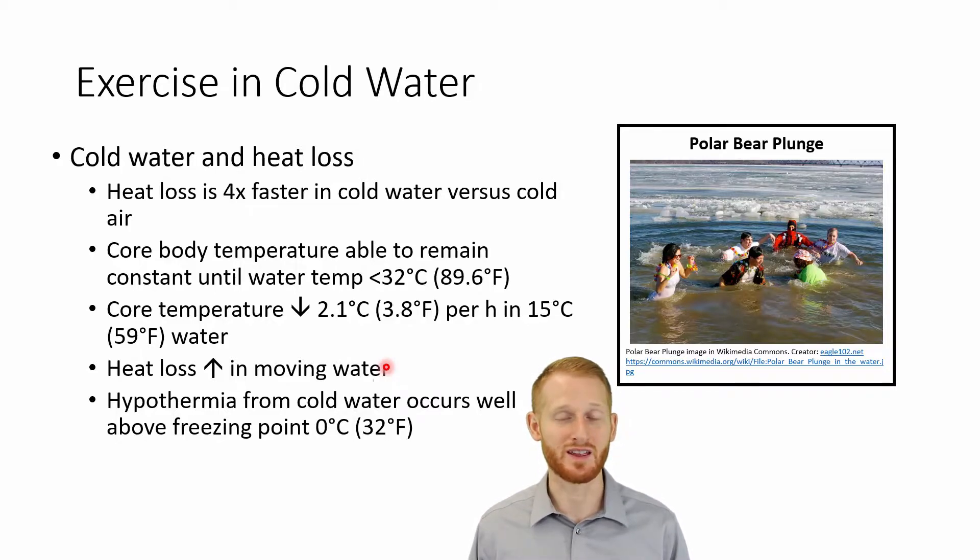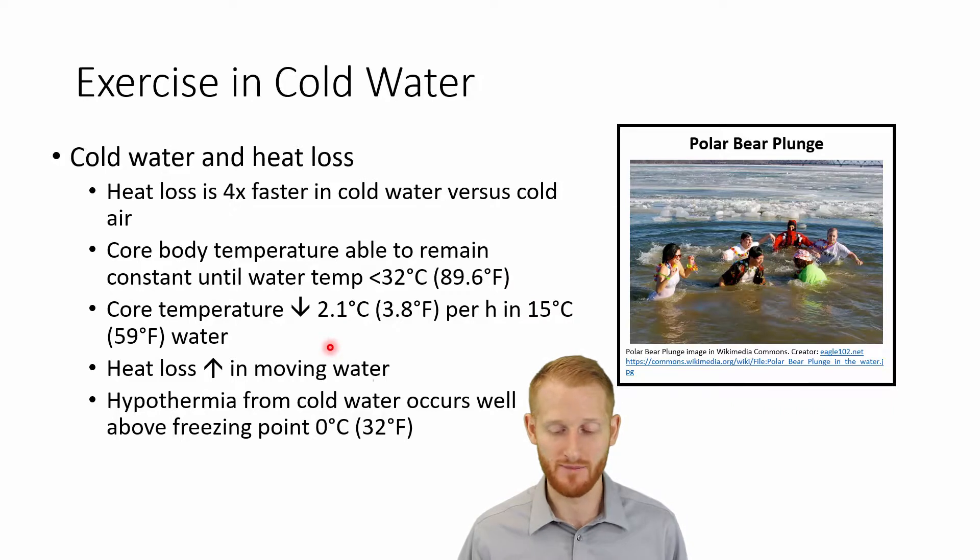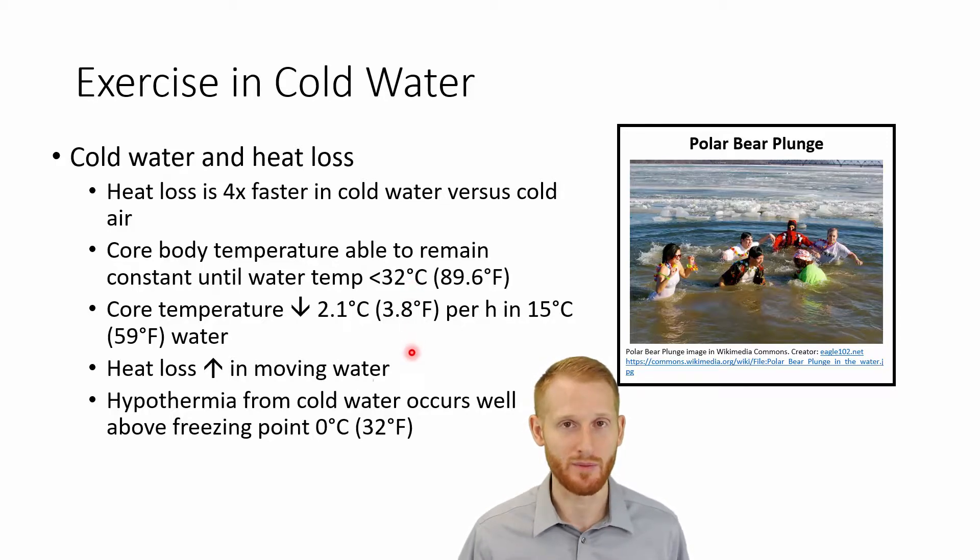This is why when you go into an ice bath and turn on the whirlpool function, it feels a lot colder than sitting in the ice bath with still water. A common misconception I want to address: the water does not have to be freezing — 0°C or 32°F — for us to experience hypothermia. It can happen at much, much higher temperatures. As high as 32 degrees Celsius can eventually lead to hypothermia.